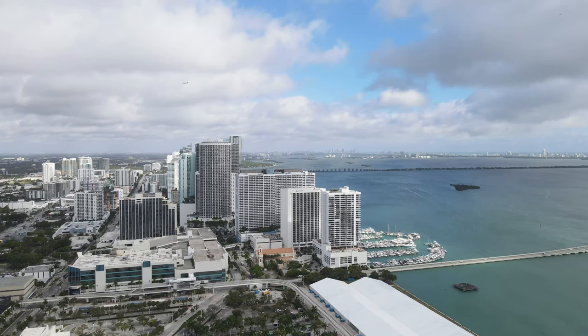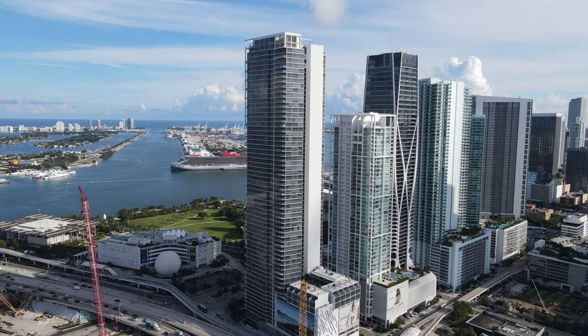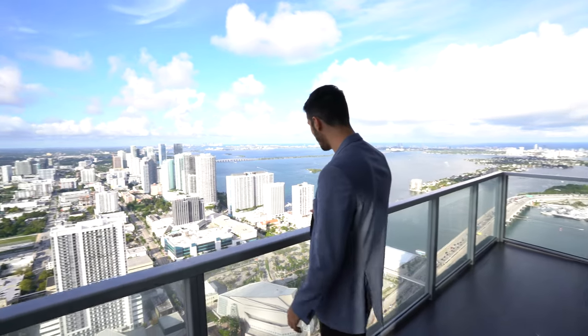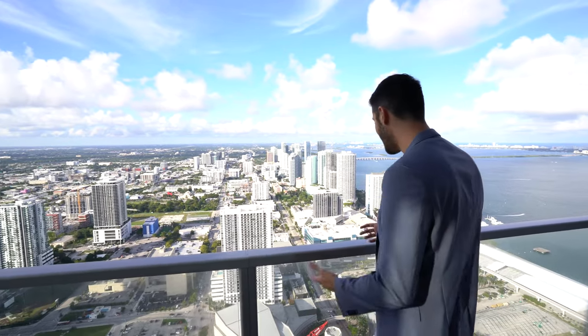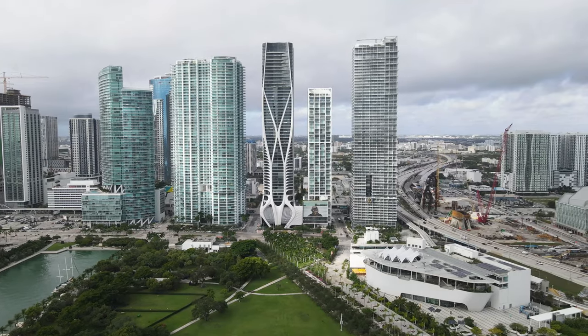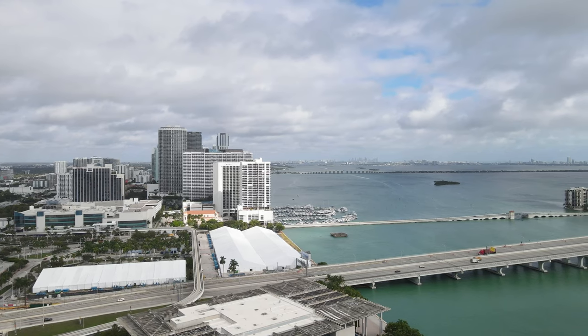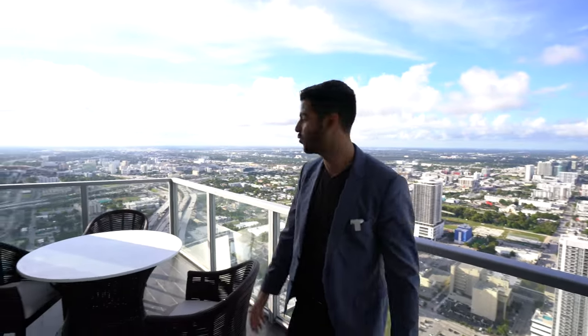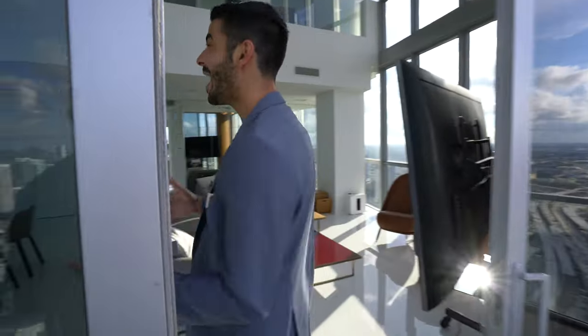Looking east from the balcony, you might get a glimpse of sunrises in the morning and stunning sunsets in the evening. You have the Adrienne Arsht Center right across the way, so you can walk to some of the best events in Miami. The Frost Science Museum is right across too, along with the park. You're literally in the heart of everything — Edgewater, downtown, Brickell all just minutes away.